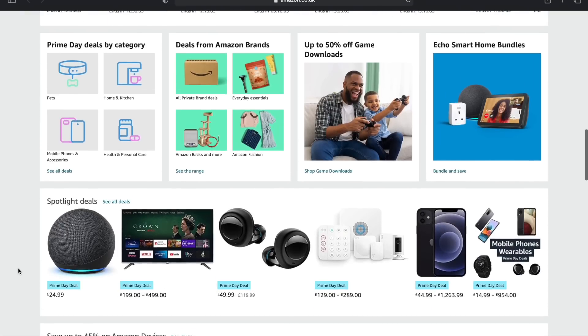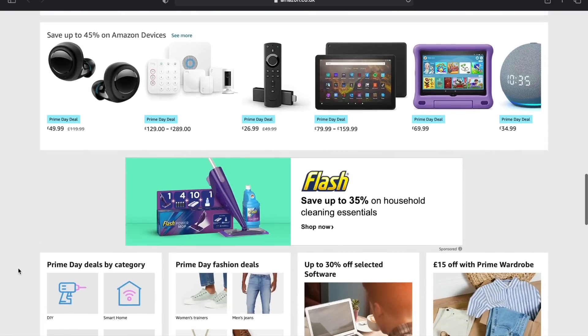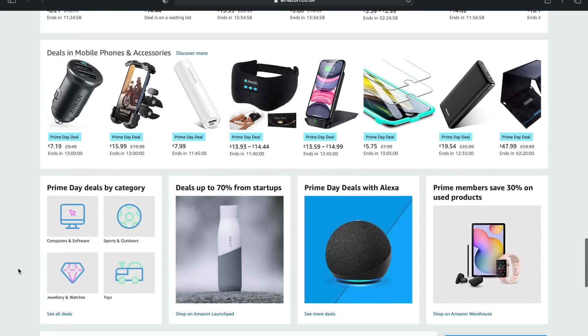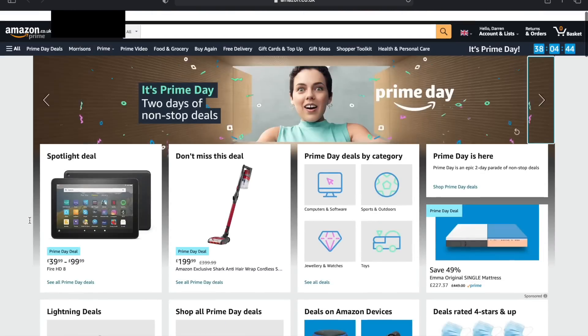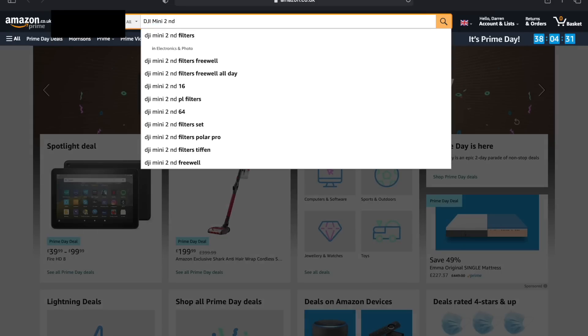You do need to be a Prime member to take advantage of these deals, but don't worry — I have a free trial link at the top of the description for UK and US customers. Sign up and you can get a free 30-day trial. But a lot of these good deals are lightning deals, so they are only around for a short period of time.